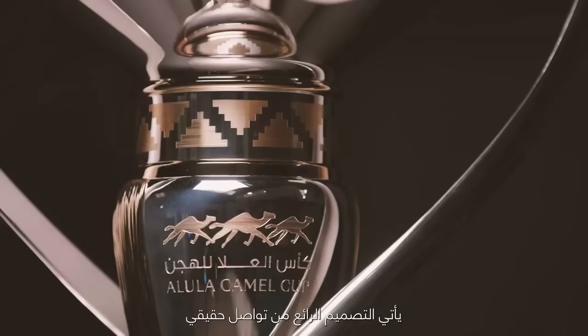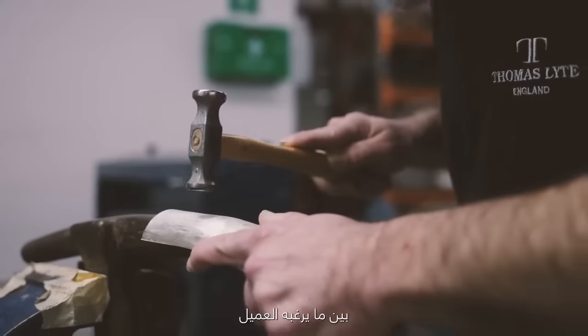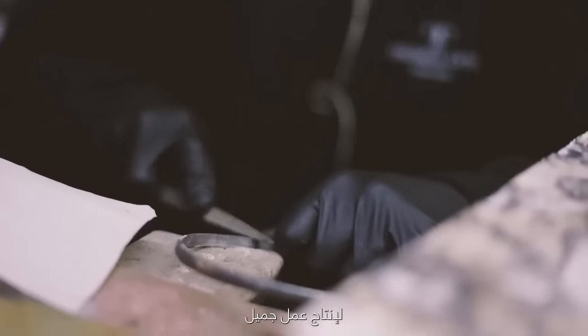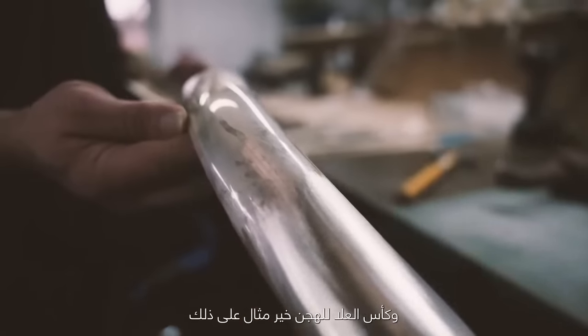Great design comes from a real communication between what the client is trying to communicate and what the designers are trying to express to produce a beautiful aesthetic. The Alula Camel Cup is a perfect example of this.